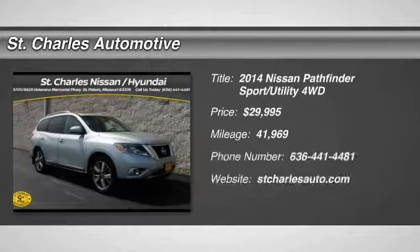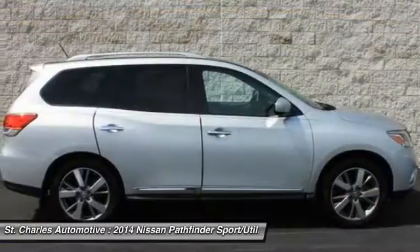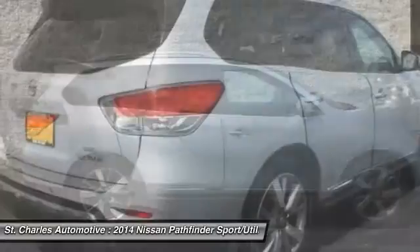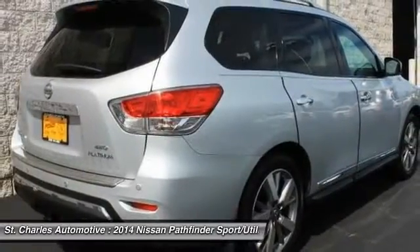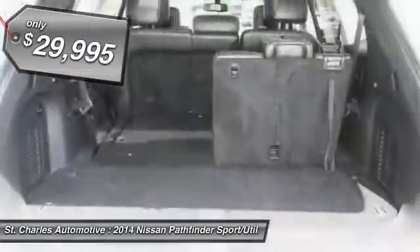The 2014 Nissan Pathfinder. The Pathfinder has a premium interior with three rows of seating for up to seven passengers, as well as versatile seating and cargo configurations. This SUV appeals to both truck lovers and car lovers, and it's priced below $30,000.